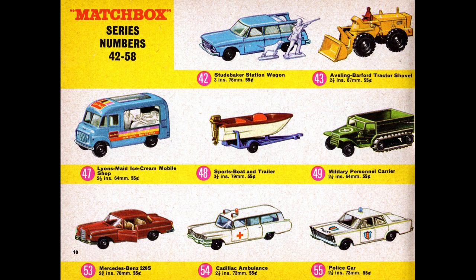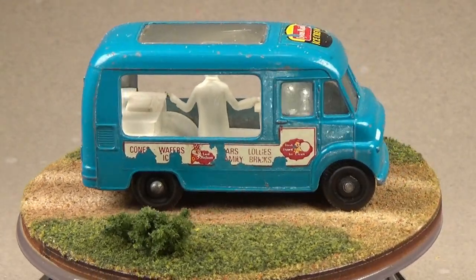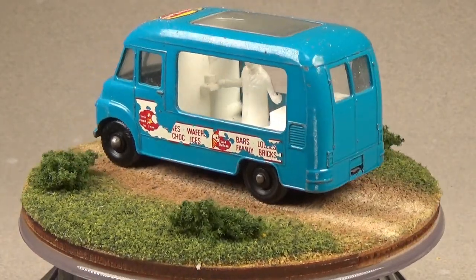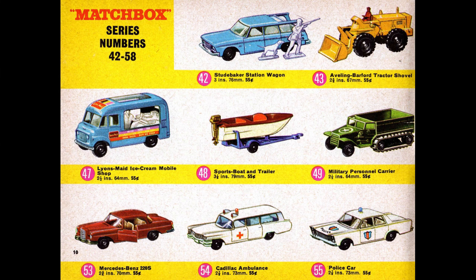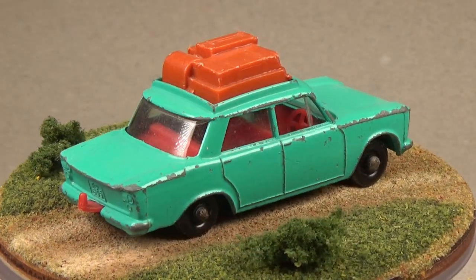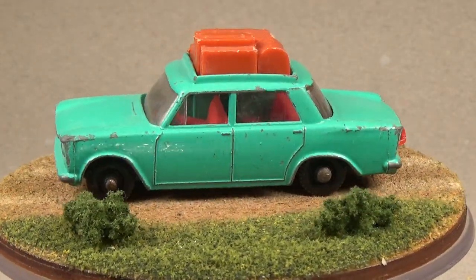Moving on to 42 through 58, we have our first boat in the series. For this page I thought I'd show off the ice cream truck — this is a good example of a vehicle that has a person molded into it, something Lesney would do often at this time but abandon in later years. I think this has to do with scale. Most vehicles are said to be in 1:64 scale, but this is usually only true of cars and small trucks. Other vehicles like the half track on this page are not in 1:64 scale — you can get away with that until you start molding people into the vehicles, at which point the scale difference pops out at you. Eventually Lesney will move away from having people in them altogether.